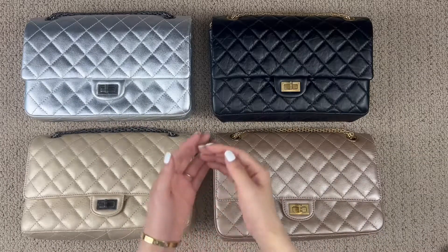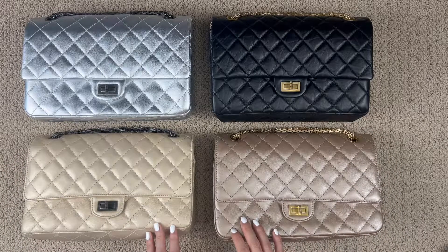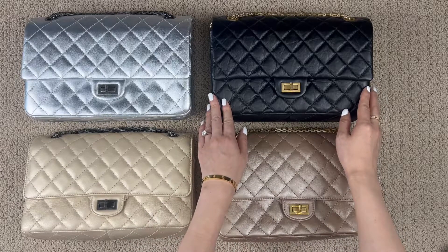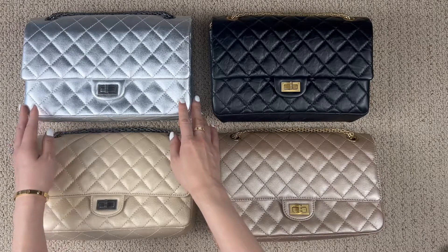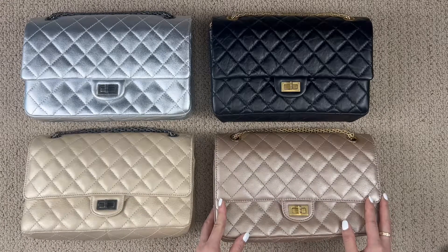Hi everyone, I'm Sujin, welcome to my channel. I was recently cleaning my handbags and letting them get some air, and I noticed a variety of leathers that I owned. Today I will share some of my different leathers from my Chanel reissue collection. All of my Chanel reissues here are in size 226: aged calfskin in black with gold hardware, lambskin in metallic silver with ruthenium hardware, sheepskin in metallic beige with ruthenium hardware, and calfskin in iridescent gold with gold hardware.